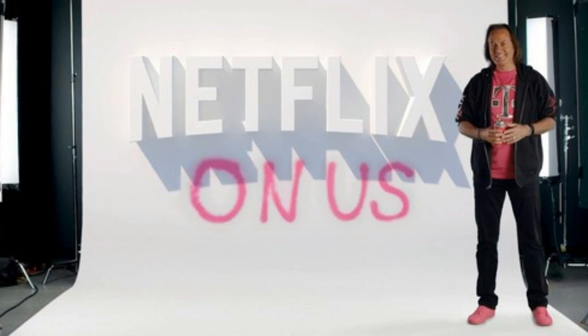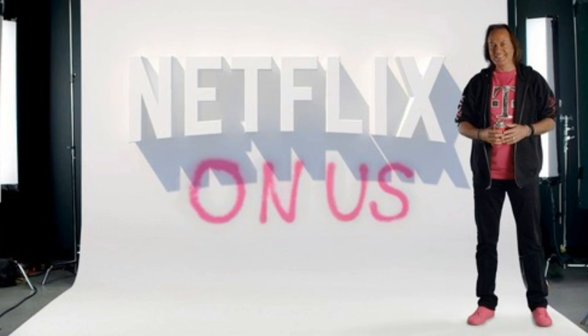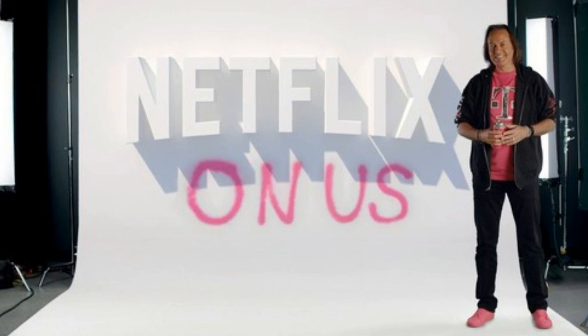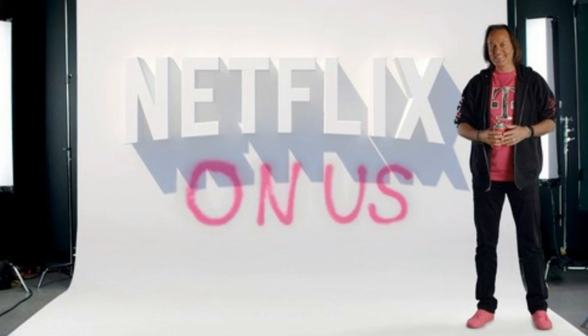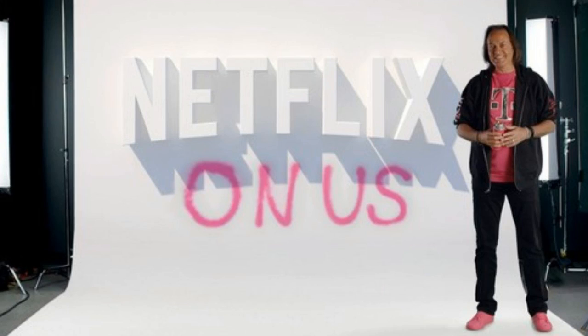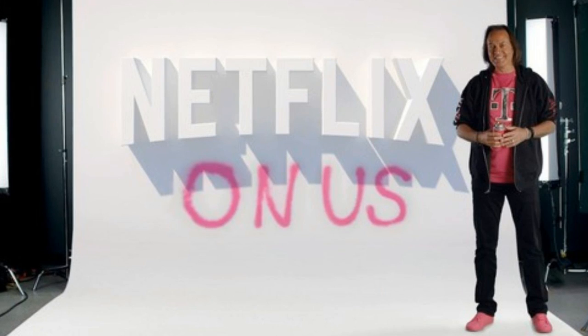How to get Netflix or Hulu for free. The smartphone has long since grown into a pocket-sized TV, and three of the big four wireless carriers have now taken the next logical step, including one or more streaming video services with your subscription. These bundled freebies may not sway your choice of wireless service, but if they overlap with your existing viewing habits, they can provide a painless way to shave some money off your entertainment costs.